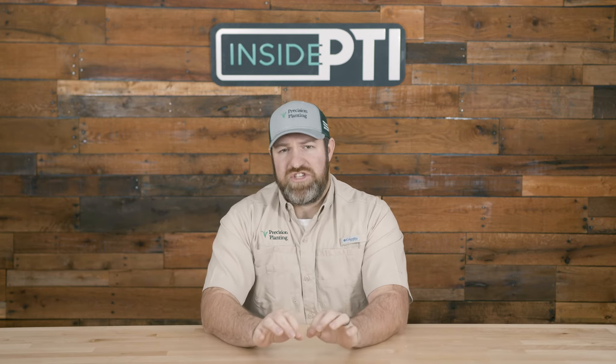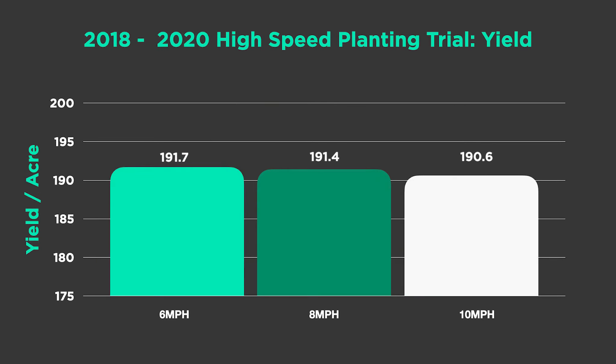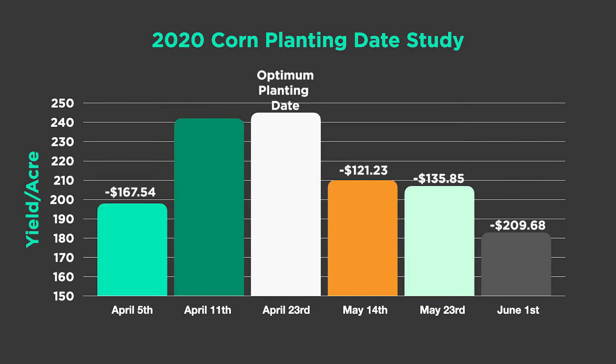Now let's talk about some ROI. Without doing a large-scale side-by-side, this category is a little bit challenging to have specific studies that show the ROI. We need to combine a couple of studies. The previous episode of Inside PTI was on corn planting date, and we're going to take the corn high-speed data — which showed negligible yield differences across speeds — and combine it with the corn planting date data, which in 2020 showed significant yield differences, to talk about some ROI numbers.